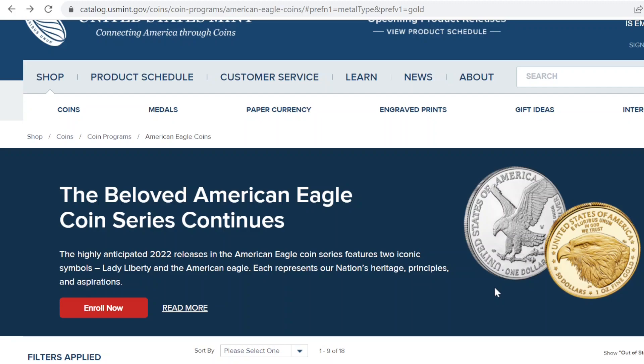I mentioned in my previous video that I may end up going for the one-half-ounce Gold American Eagle Proof, and that is what I did. I was able to purchase the item.